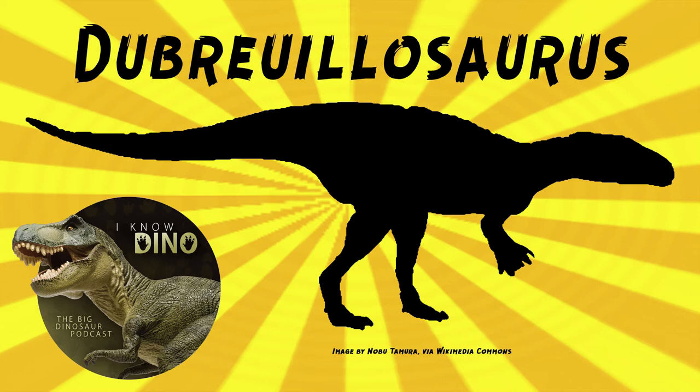Dubrelosaurus was Ronan Allain's thesis. At the time in 2002, he named it Poquilopleron with a question mark — Poquilopleron valus dunensis — as a new species. The question mark is there because the genus naming was tentative, as they were still going through all the bone fragments. For reference, Poquilopleron was a megalosauroid that lived around the same time and place, but the type species was named in 1836.